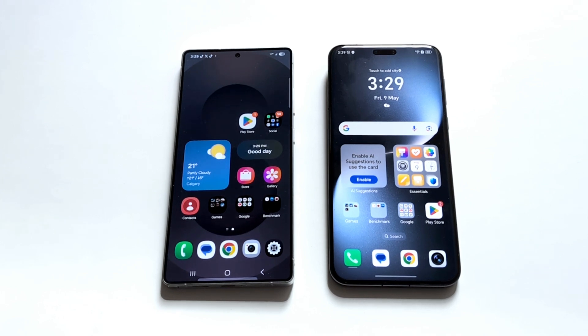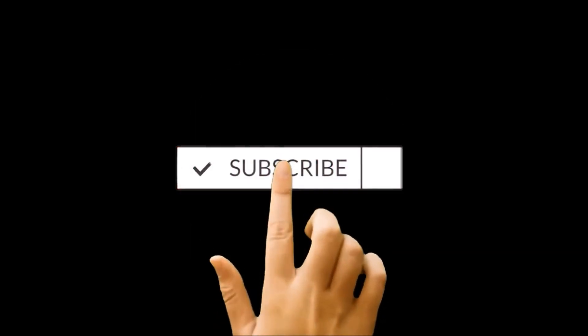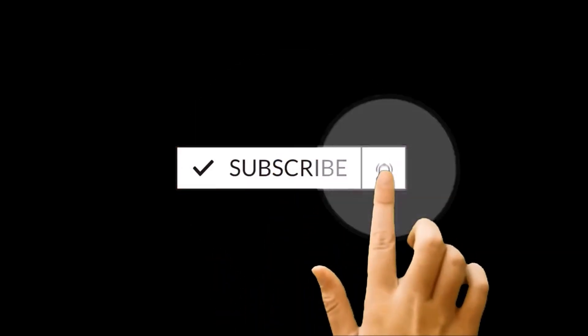Hello everyone, this is Sean Heather, and in this video we are going to do a benchmarking test comparison between the Samsung Galaxy S25 Ultra and the Honor Magic 7 Pro to see which device is going to be better in terms of hardware specs, daily usage, and of course the benchmarking test score result.